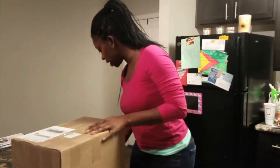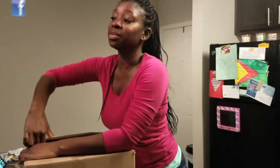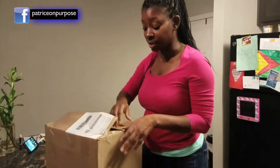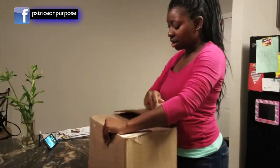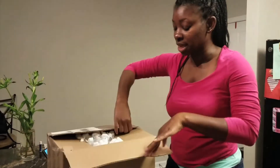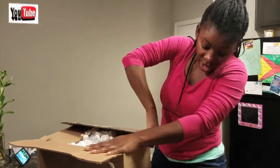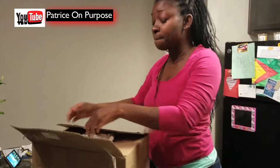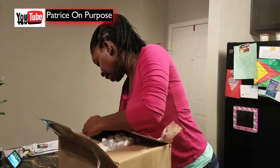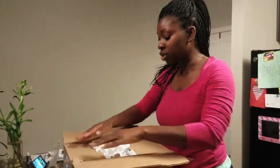In this box contains some items that I had to order online because unfortunately here in Raleigh, some of the things that I need to get, I don't have access to. As you guys know, I'm Guyanese born and some of the items that I need I had to order online, so I am going to share that with you.